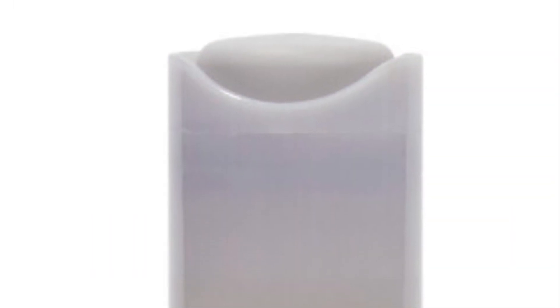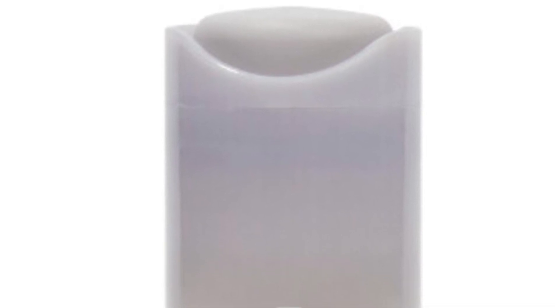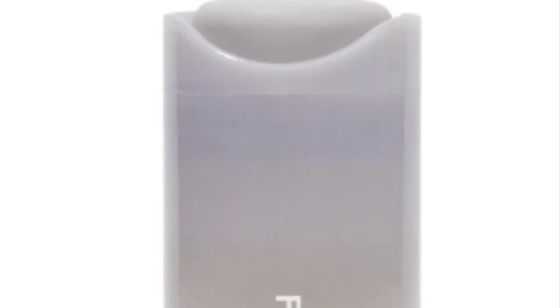Fenty Skin Melt Off Jelly Oil Makeup Melting Cleanser retails for $34. This product makes getting ready enjoyable and we're here for it. With a custom blend of nine oils, you'll feel as great taking your makeup off as you do getting ready for a night out. Your skin is left feeling silky smooth, refreshed, and hydrated.